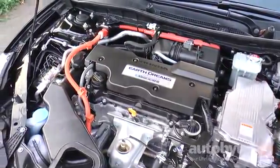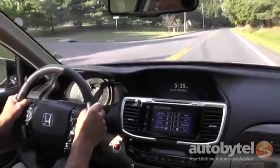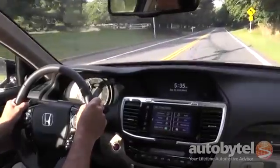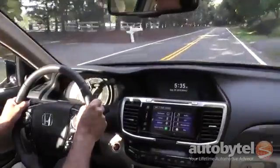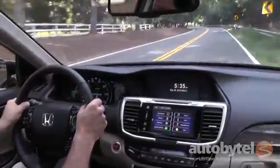Power is delivered via a CVT transmission. There are Sport and EV modes. The Accord Hybrid is EPA rated at 49 city, 47 highway. That puts it ahead of all the conventional hybrid sedans, with the superb Chevy Malibu Hybrid nipping at its heels.